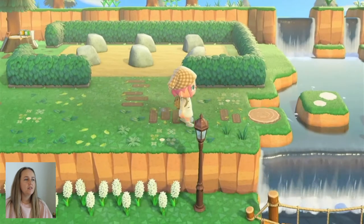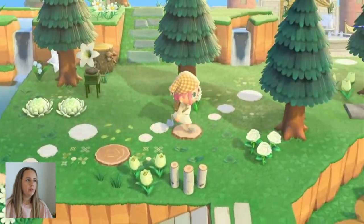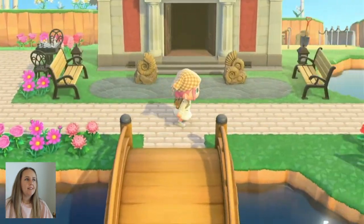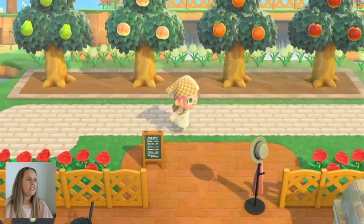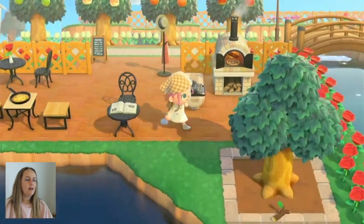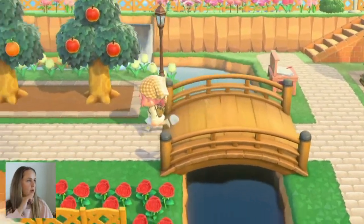Let's go down this way. Down here we have our little museum area and a little Italian street side bistro cafe thing with a little music spot and pizza oven. That is the bridge back over to Goldie's house.